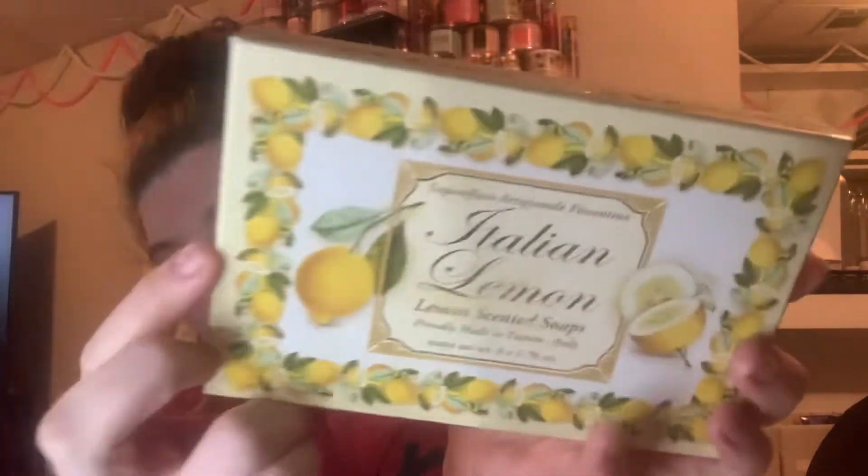One more thing from TJ Maxx — I picked up these bar soaps called the Italian Lemon Scented Bar Soaps, Sapone Beneficio. The packaging looks a little dirty but it was $4.99 at TJ Maxx. It says product of Italy, which I think is really cool, and it comes with six lemon bar soaps. They smell so clean, fresh, and lemony. Lemon-scented anything is way up my alley. I'm hoping they lather well — I always use a bar soap before my scented soap.